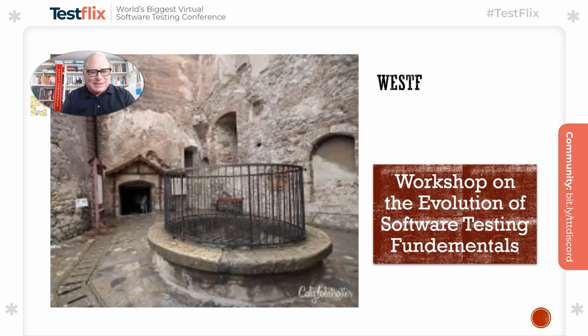We're looking at the evolution of software testing fundamentals and the skills related to them. I pioneered with some colleagues a peer workshop called WESTIF — the Workshop on the Evolution of Software Testing Fundamentals. This started in a town in Transylvania in Romania, not far from the border of Hungary, in a castle reputedly a resting place or home of the famous Dracula. We sat down and chatted around a well about the evolution of software testing fundamentals, and this was the first of what has become an annual tradition.